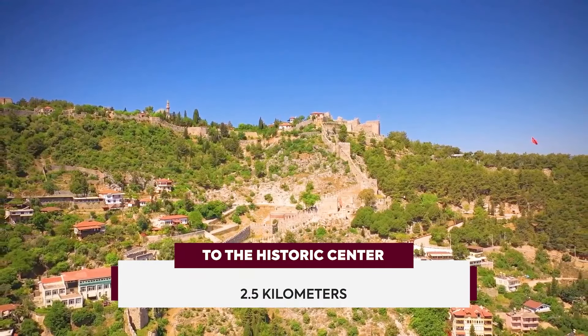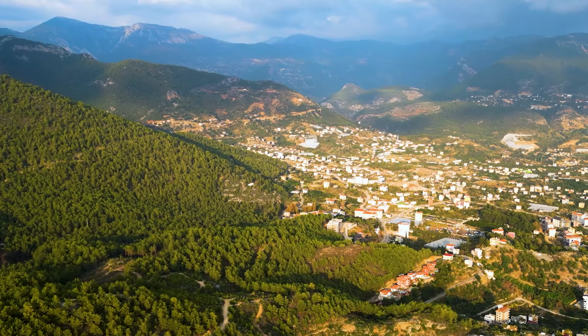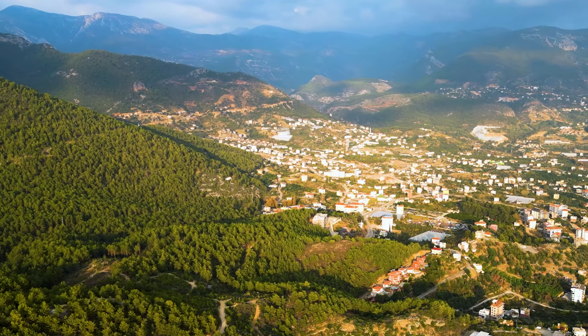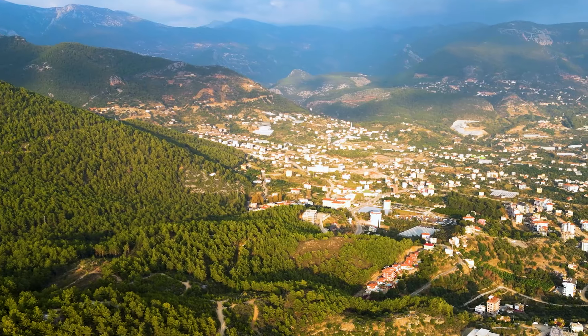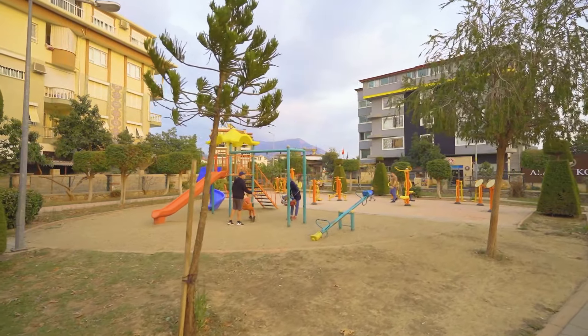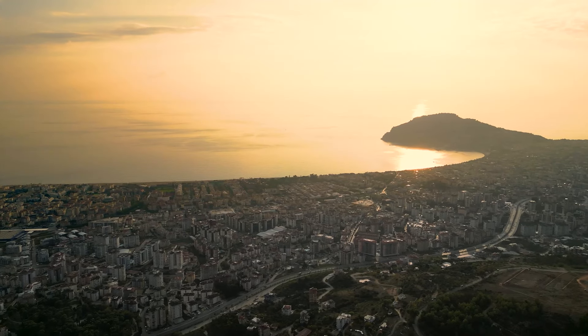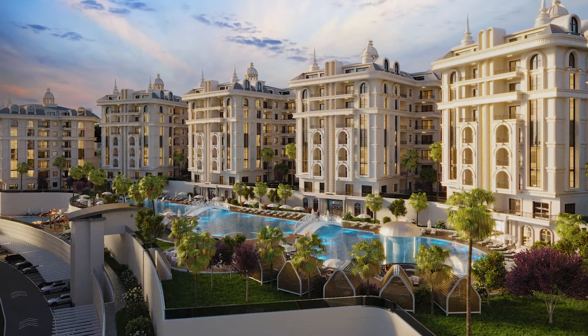The historical center of the city is only two and a half kilometers away. Chiplakli is located in a mountainous area with very clean air and a beautiful view of the whole Alanya — an ideal place to take a break from the city noise. A new huge residential complex will be located in this picturesque place.